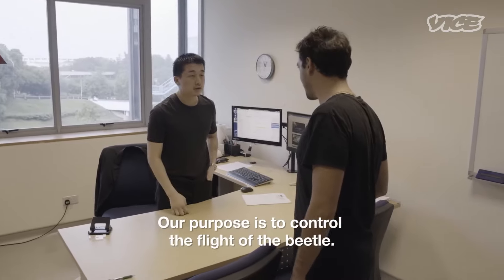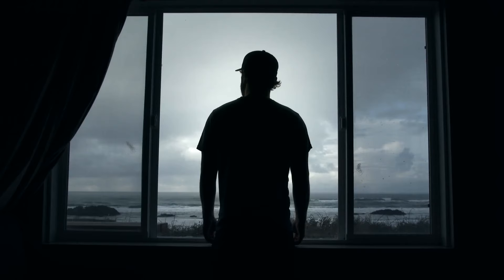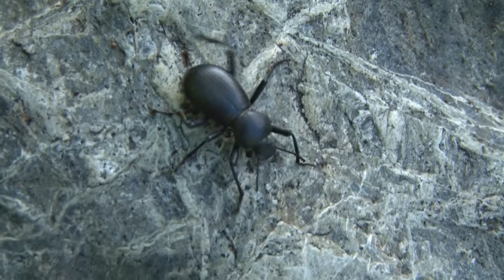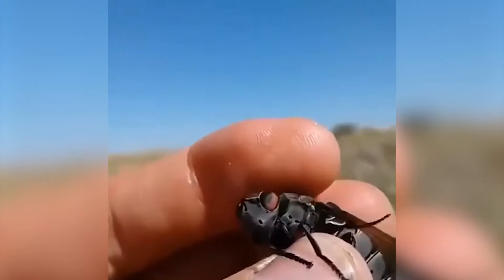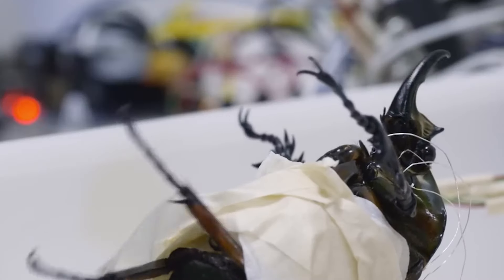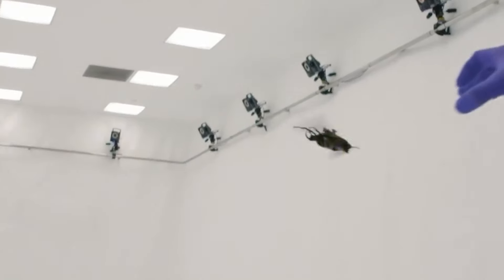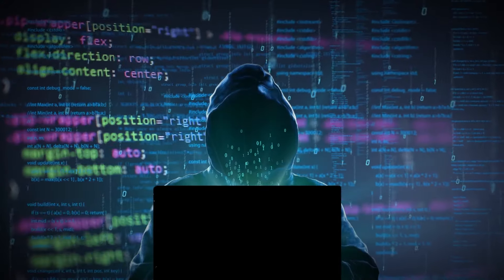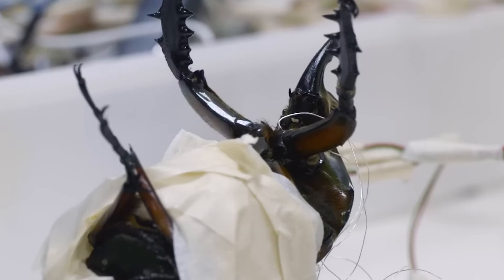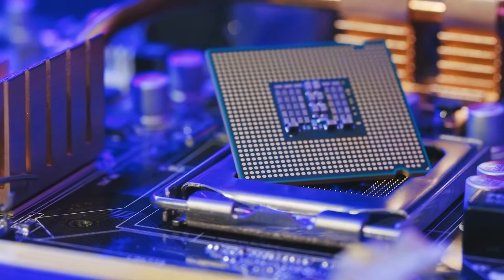Have you ever felt like someone's watching you? It might not be a person at all. In a man's backyard, a strange beetle was found with tiny tech parts on it. He discovered that scientists are now putting tiny devices on beetles to control their movement. By sending tiny electric signals to the beetle's muscles, they can make it walk, fly, and even change direction. These tiny techs are even used by different spy organizations — it's like turning a real bug into a tiny robot. The beetle still eats normal food to power its moves. It's a mix of nature and tech that's both amazing and a little scary.